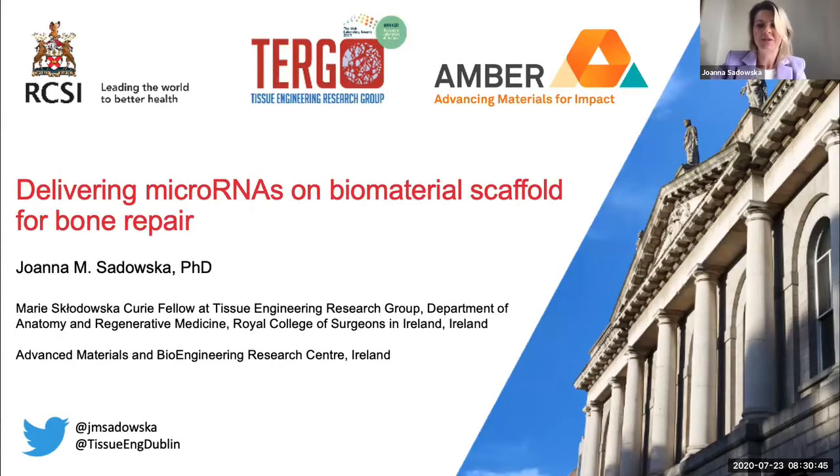Thanks a lot Natalie for the introduction. Good afternoon or good morning everyone. Before starting I'd like to acknowledge James and Natalie for putting all the efforts in organizing these virtual seminars in biomedical science and for giving me the opportunity today to talk and share part of my work and research that we are developing at the Tissue Engineering Research Group, which is led by Professor Fergal O'Brien and which is based in RCSI.